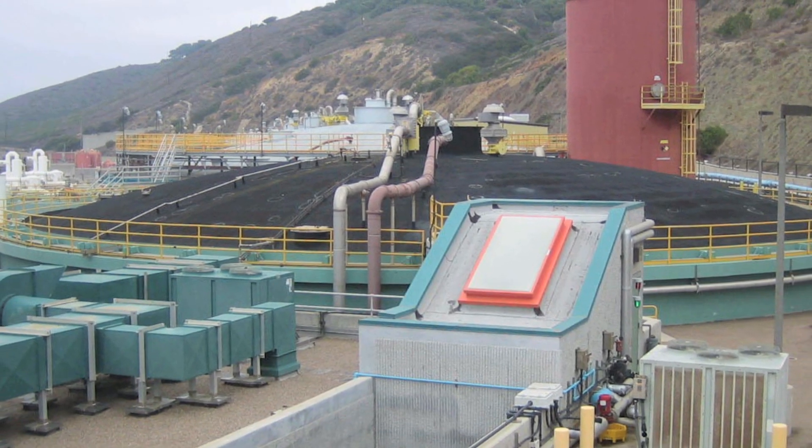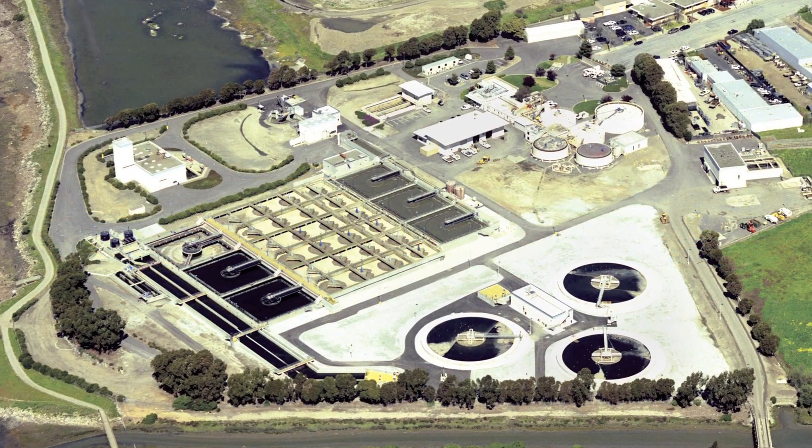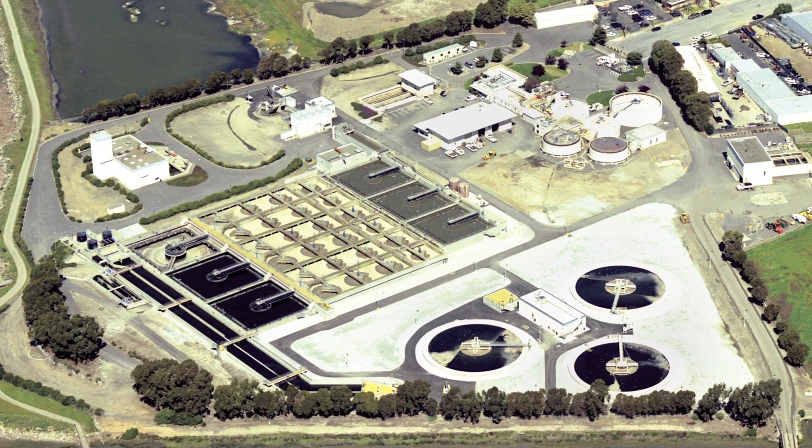Water treatment plants and sewage treatment plants were built in the United States mainly after the Second World War, during a time with a lot of building and a lot of investment in infrastructure. And these systems are starting to fall apart — they're reaching the end of their useful lifetimes.